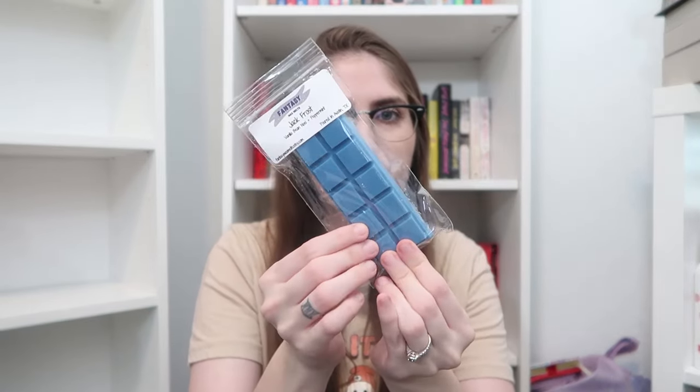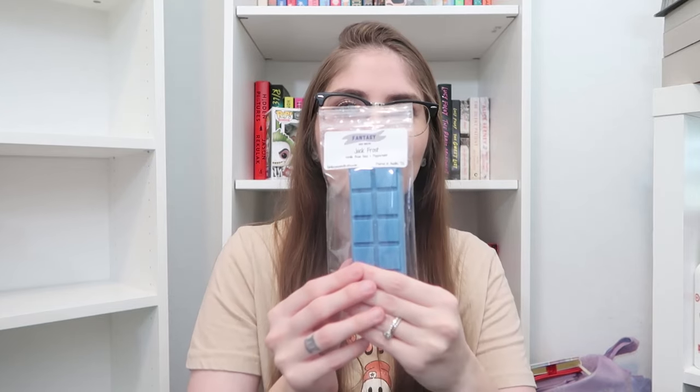Up next, we have Jack Frost, which is a beautiful, kind of darker blue color. Jack Frost is a blend of vanilla bean, Noel, and peppermint. This is perfect to get you into the Christmas season — I know I say that a few days before Halloween, but get you into the Christmas season. This is a perfect creamy peppermint scent, exactly what I would imagine an icy winter day to smell like.